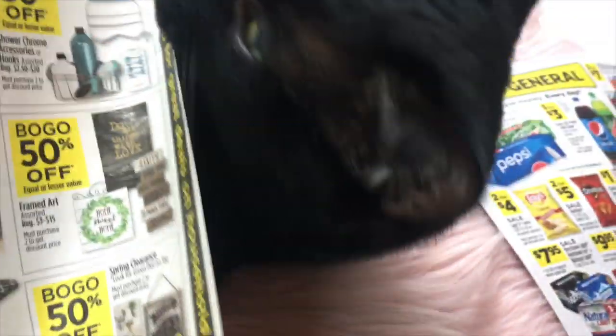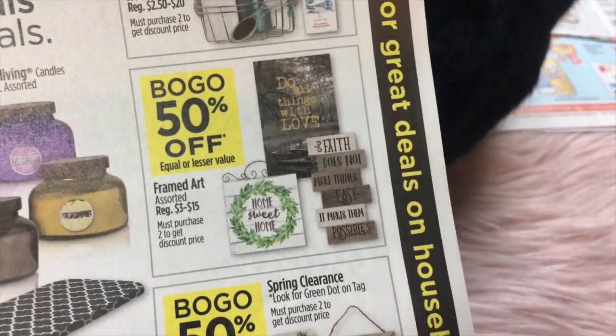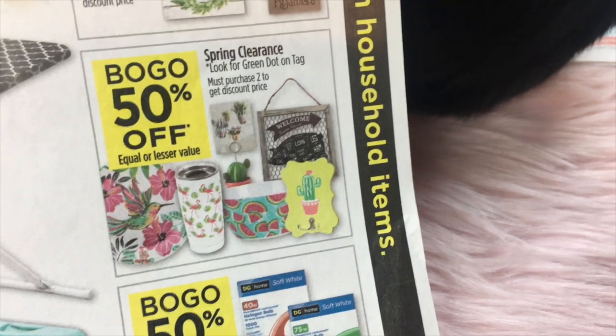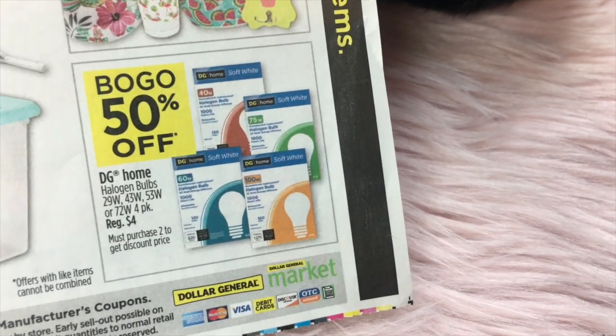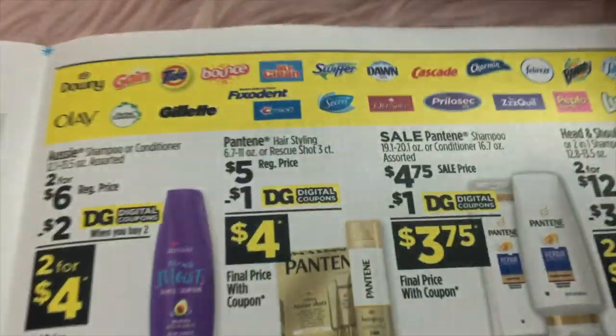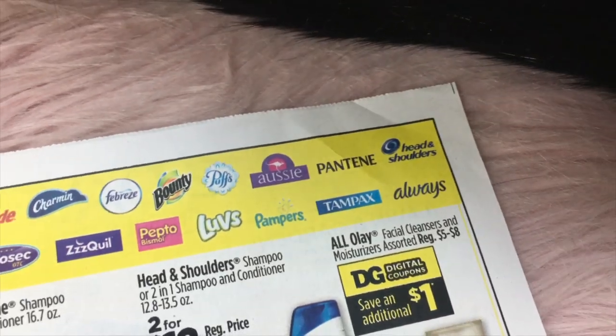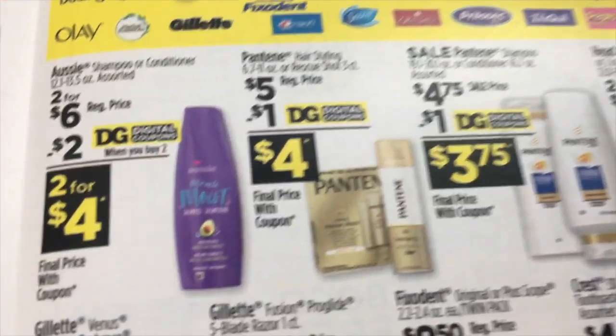Buy one get one 50% off on framed art assorted. Spring clearance is also 50% off — buy one get one 50% off. DG Home halogen bulbs regular $4.00 are also on the BOGO. These are all the P&G brands that are part of that save $5 when you spend $15.